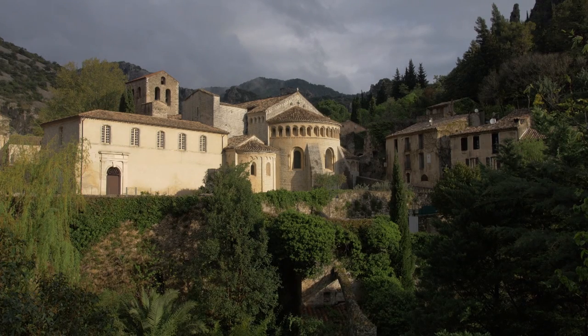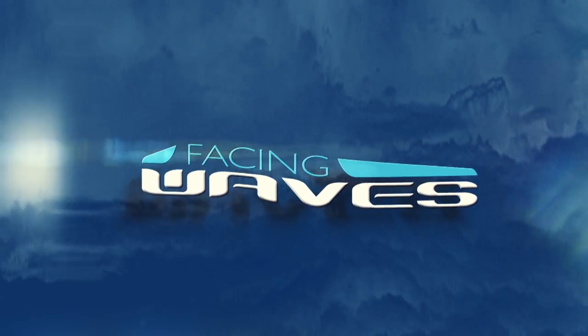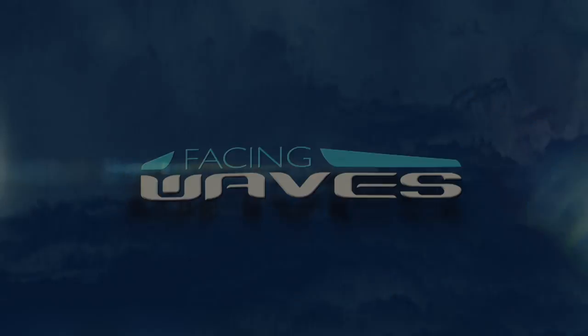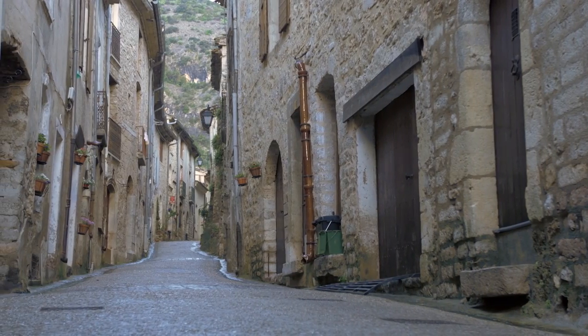Facing Waves is brought to you by Sud-de-France Languedoc-Roussillon Region. Explore the land of Yès. Welcome back to Facing Waves. This week, we're in the Sud-de-France Region.